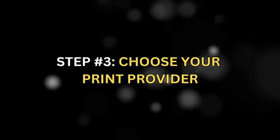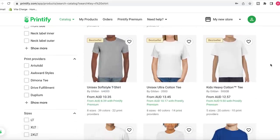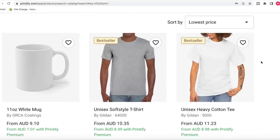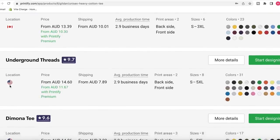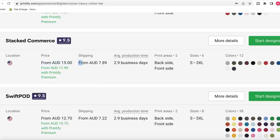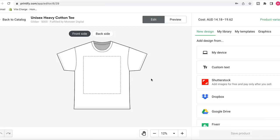The next step is a pretty important one — we need to choose the print provider we want to go with on Printify. On the Printify website, type in what you want, the product — a t-shirt. I like to do a search for the lowest price possible and see how much it's going to cost per unit. So $11.23 on this heavyweight cotton t-shirt — I really like the look of that. There are a few things I look at when deciding which print provider to go with: shipping time, shipping cost, and the overall price of the product. Monster Digital has a 9.6 rating, so I'm going to go with them.